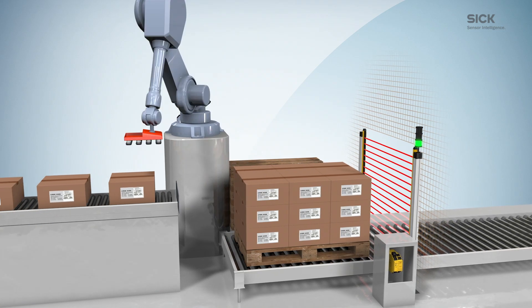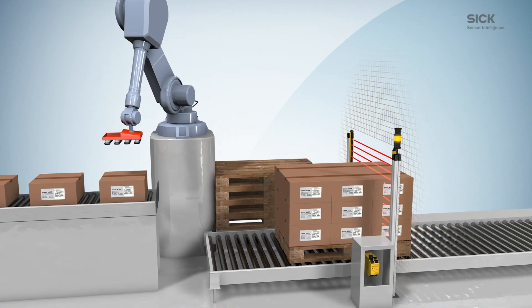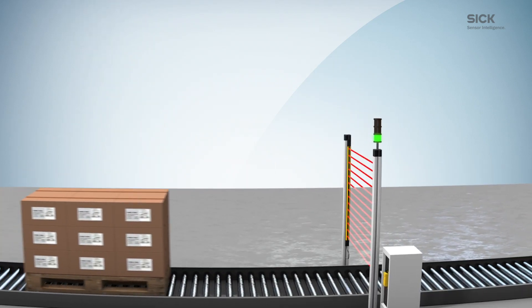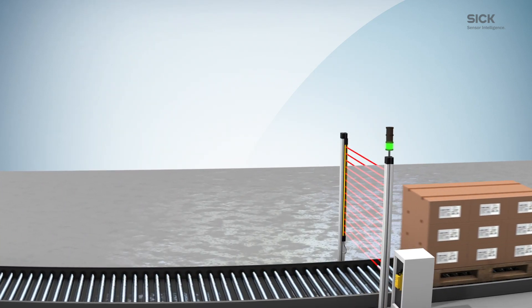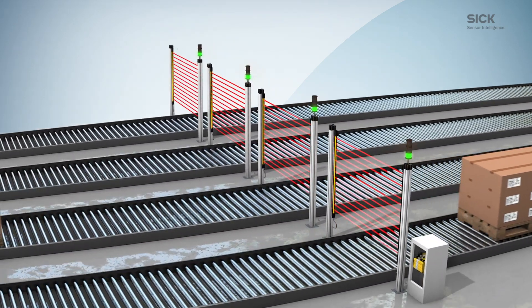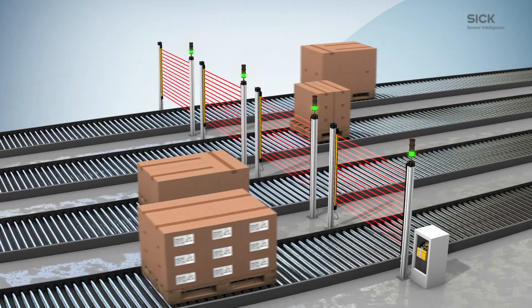As soon as the transported goods have passed the protective device, Safe Entry Exit is again ready to reliably protect humans from hazards. With one safety system, it is possible to monitor up to four stations at the same time, thereby considerably lowering operation costs.